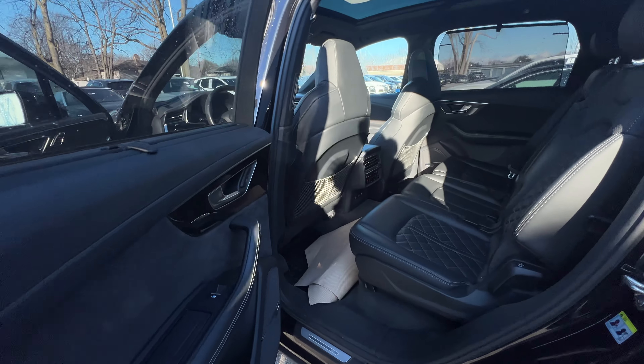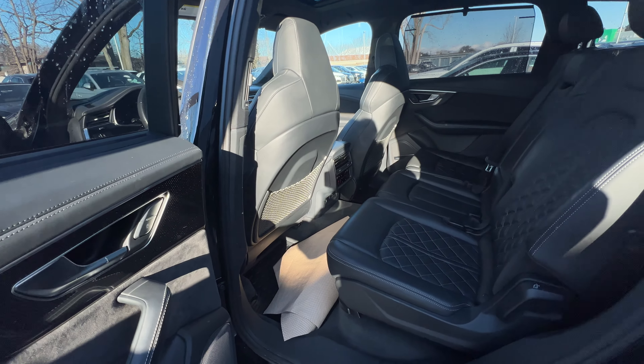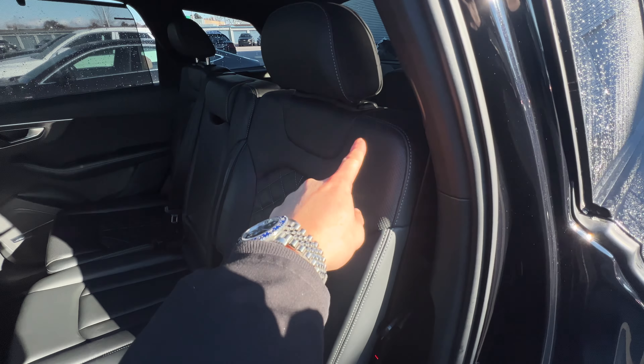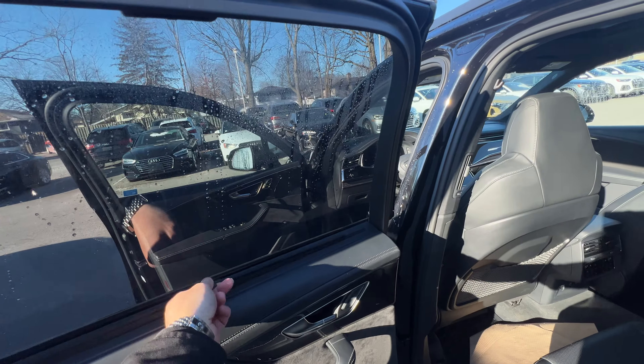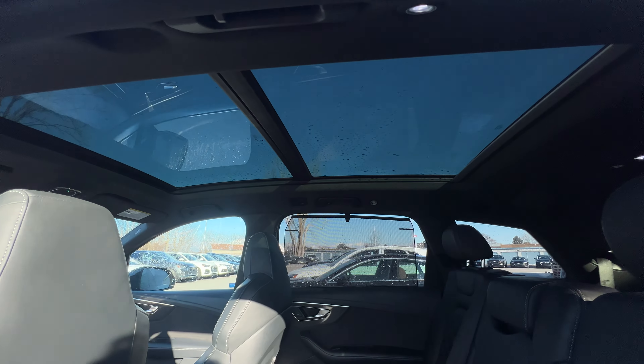The back is super duper clean — no signs of wear and tear whatsoever. Of course there's a third row seat at the back. It does come with sunshades for both rear windows and a huge panoramic roof.